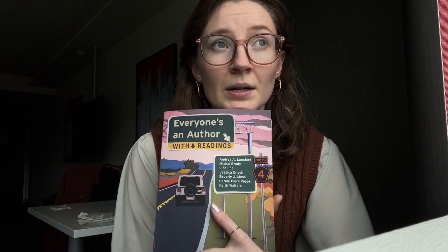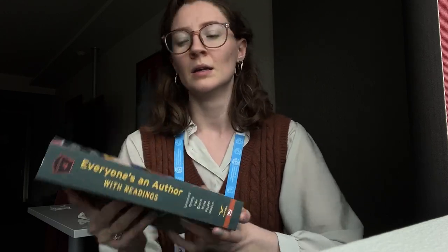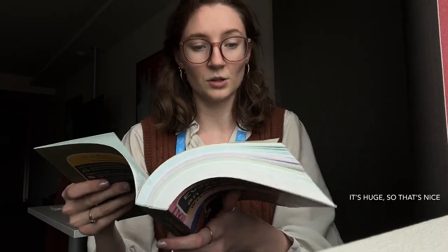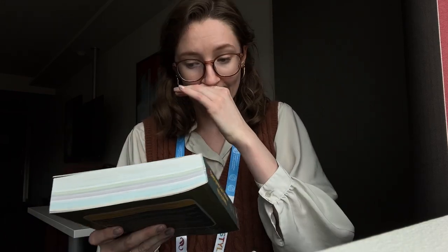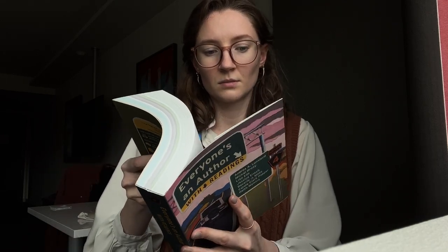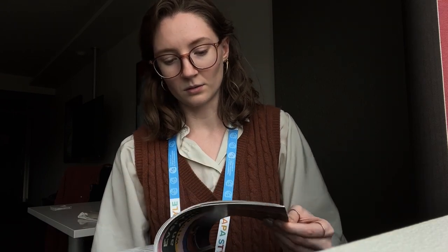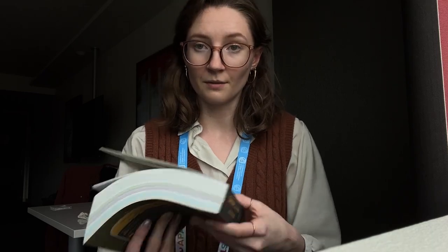I've been told that Everyone's an Author is really accessible. Someone in the panel I went to this morning even mentioned it — I think I wrote it down in my bullet journal as something to buy. And it's huge, which is nice. It's over a thousand pages long and it has readings in it, which is super helpful because I'm about to start a course and I don't have any readings chosen yet. This looks like it's going to have a lot of useful stuff.